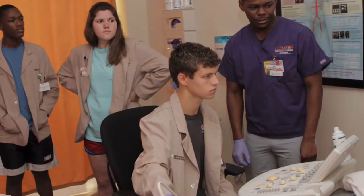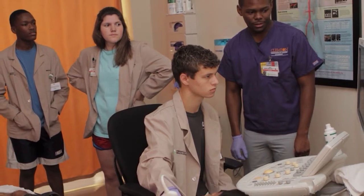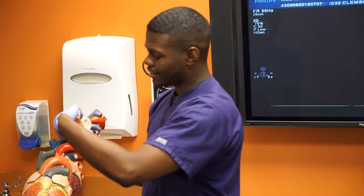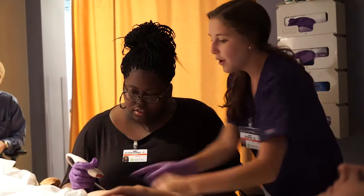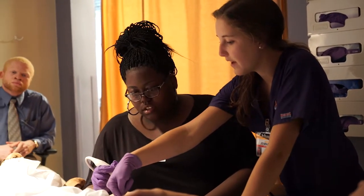Not just worrying about how I can get this done super fast, but really analyzing and critically thinking about what's going on. Professionally, I feel like I've grown in my public speaking skills. We're always having to get in front of our peers, or even have the opportunity to get in front of the clinical staff at the hospital — getting in front of a large audience and being able to speak in front of them has really helped me.